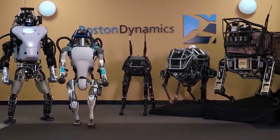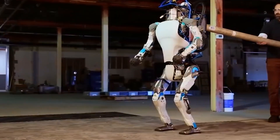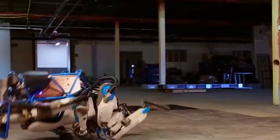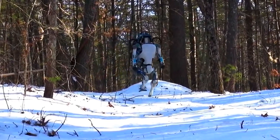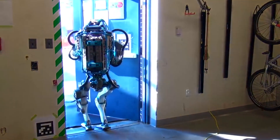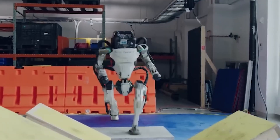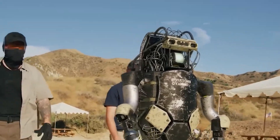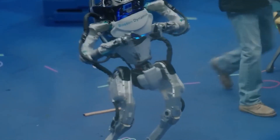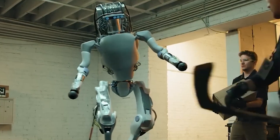So what does the future of robots like Atlas look like? With further advancements in robotics technology, it could become even more versatile and useful. For example, it could be used for search-and-rescue missions in disaster zones where human rescuers might be unable to reach certain areas, such as in the recent earthquakes in Turkey and Syria. Furthermore, it could also be used for deep space exploration or other dangerous missions where sending a human might be too risky. The Atlas is an impressive piece of engineering and a glimpse into what the future of robotics might hold.